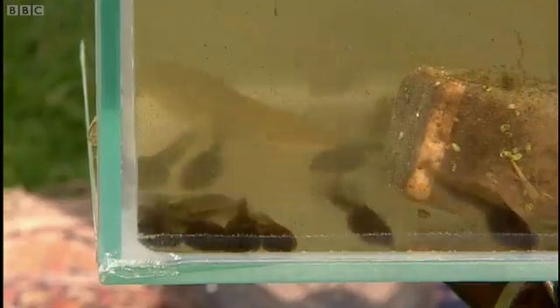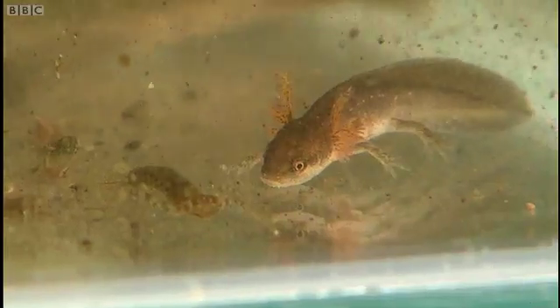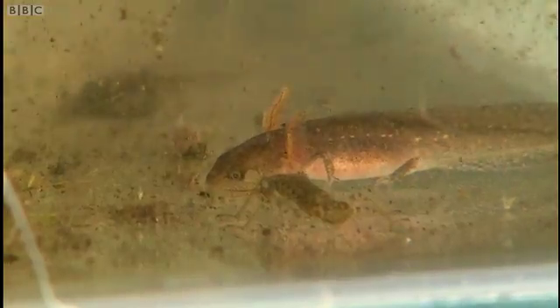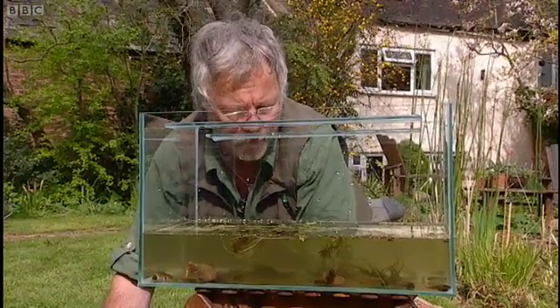Right then, what have we got in here? Masses of taddies, lots of these lovely little newts — and he's still got his little feathery gills and just little front paws. It's not long ago since he was a newt pole; they do call them that, by the way.